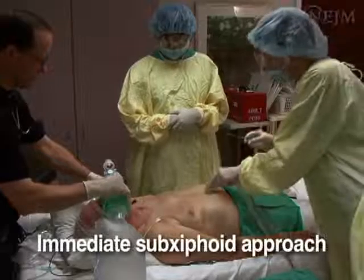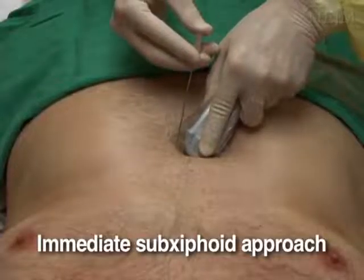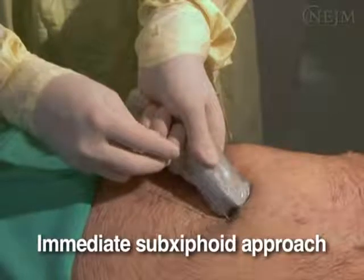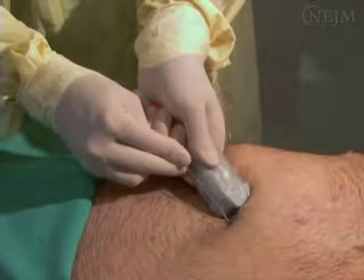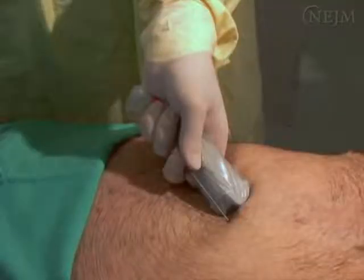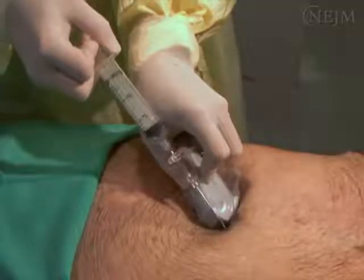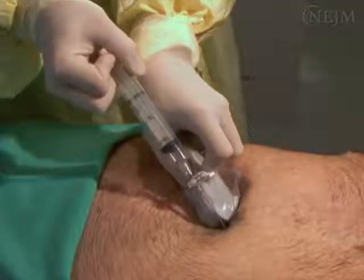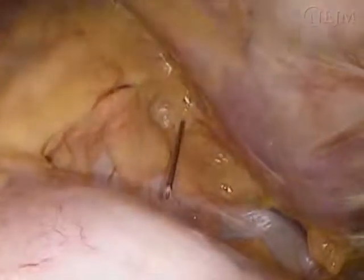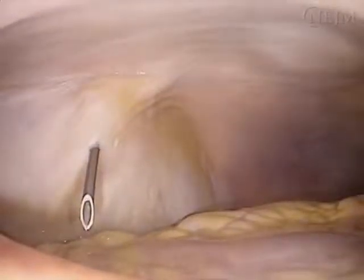The immediate sub-xiphoid approach to emergency pericardiocentesis begins just below the xiphoid process. Insert the spinal needle with a stylet in place to prevent dermal tissue from plugging the needle. Once the needle has punctured the skin, remove the stylet and attach a three-way stopcock and a 20cc syringe. Advance the needle toward the left shoulder while aspirating continuously. The internal images presented here show the needle entering the thoracic cavity and advancing toward the heart. After puncturing the pericardium, the needle enters the potential space surrounding the myocardium.